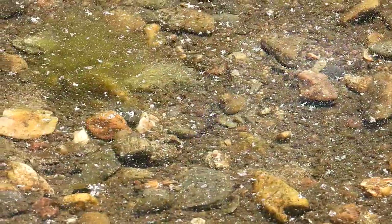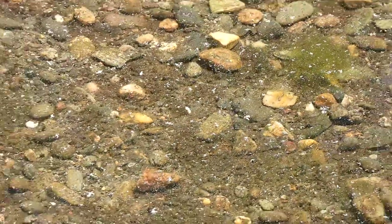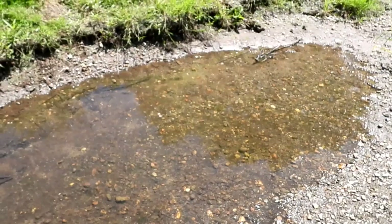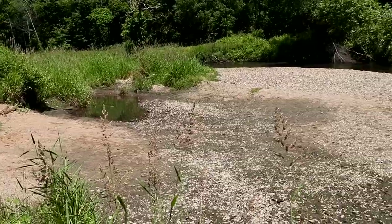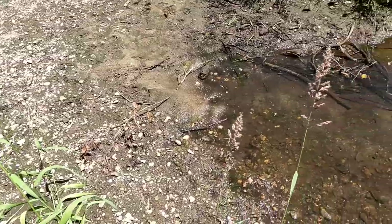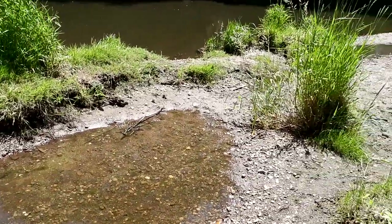I don't know if you guys can see those tiny little fish, but unfortunately they're trapped here. Over the winter there was a major change in the shape of the Blackstone River — it had come over there, you can see that other puddle, and then it came down here. This is where the little fish are trapped, and then it's just dry.